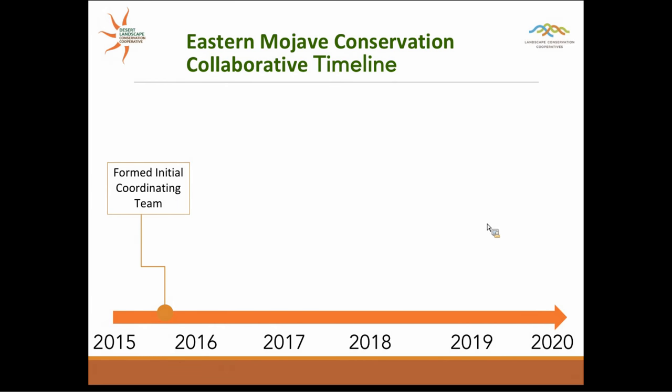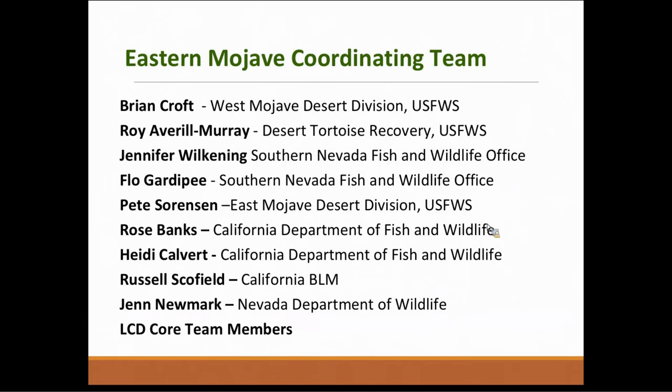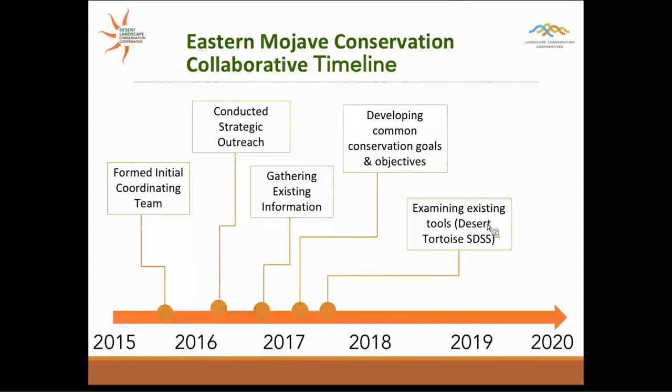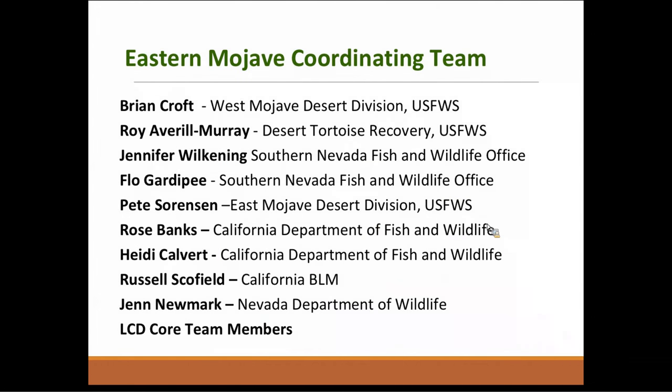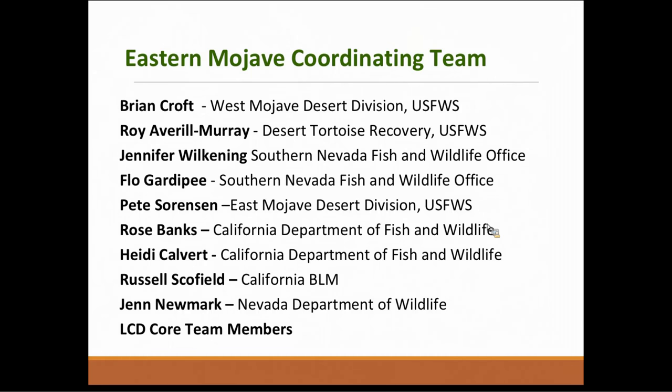In terms of timeline, we are currently focused on conducting outreach and gathering existing information. Once we have critical mass in terms of partners interested in participation, we will begin working on identifying shared goals and objectives that lend themselves to this sort of collaborative process. Currently, our Eastern Mojave coordination team is comprised of land management and wildlife agency representatives from California and Nevada. This team will help guide the collaborative process with help from the Desert LCC and Southwest Climate Science Center, and is also connected to the coordinating teams from the other LCC pilot areas.